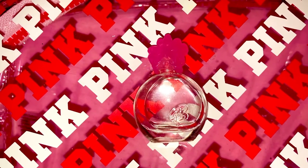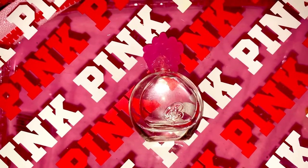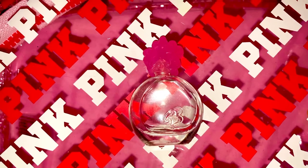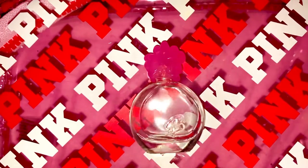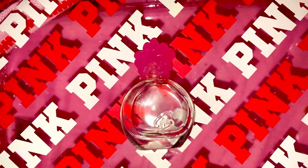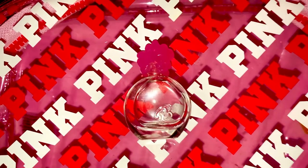I did go on Fragrantica to see what people thought of this fragrance, to give you guys a better idea of other interpretations. One girl commented that it smells like bubble bath, and she nailed it — it smells like a pink Barbie bubble bath. It's really awesome, and I hope you guys like this little review. I'll see you on my next one!